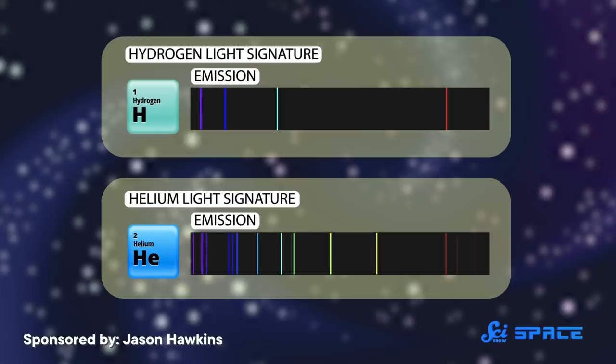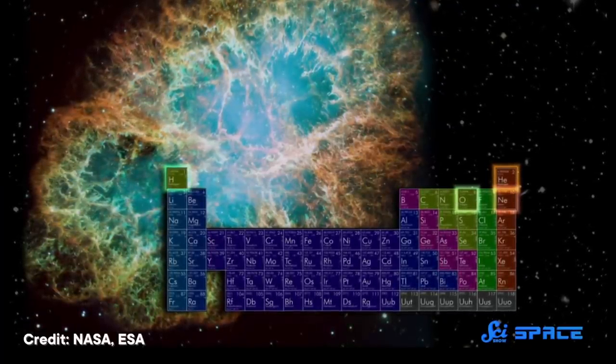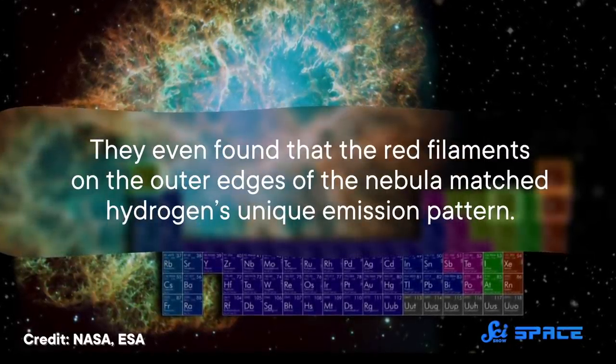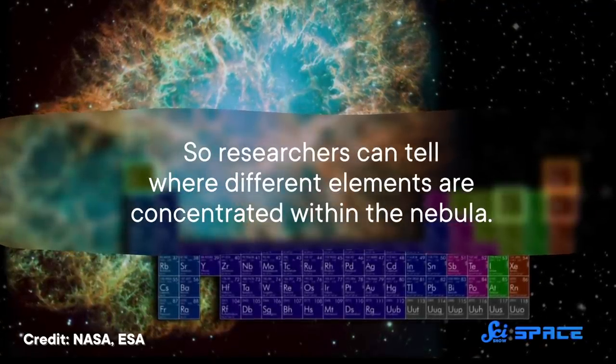And in the same way, the pattern of light emitted from those elements is also unique. So scientists use these patterns to match a bunch of elements in the nebula — namely helium, carbon, nitrogen, oxygen, and sulfur. They even found that the red filaments on the outer edges of the nebula matched hydrogen's unique emission pattern. So researchers can tell where different elements are concentrated within the nebula.